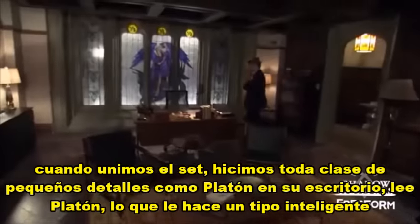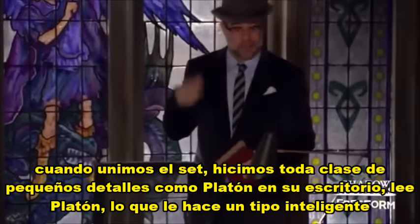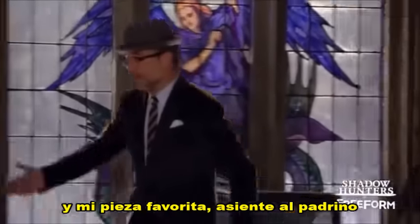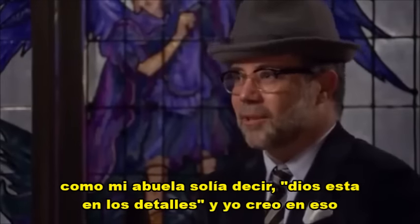When we put the set together, we did all kinds of little details like Play-Doh on his desk. He reads Play-Doh — makes him a smart guy. You don't necessarily see that on camera, but it's important for the character. This is a little on the nose, but I like it as he's investigating — Sherlock Holmes kind of thing. And my favorite piece, a nod to the Godfather. As my grandmother used to say, God is in the details, and I believe that.